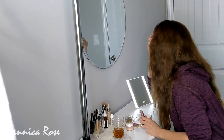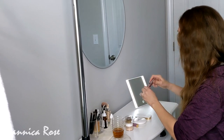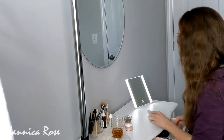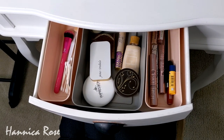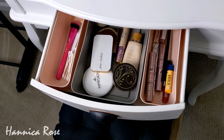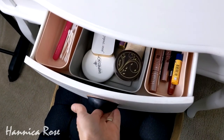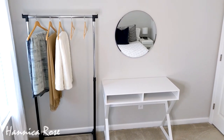I bought this vanity at a thrift store about seven years ago and I think I paid like $15 for it. It has worked out really well over the last seven years but it is on the small side and it does lack storage. Anytime I have guests come over I take my makeup out — I have it all in individual dividers — and I put them in the bathroom. I've definitely outgrown the style of this vanity and I was looking for something a little bit more modern.